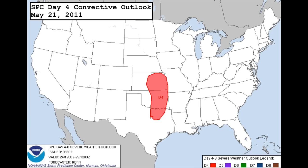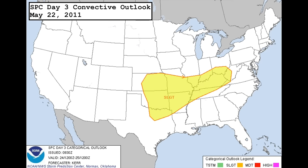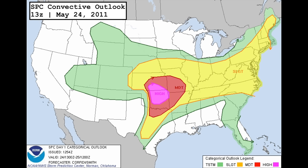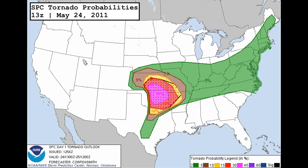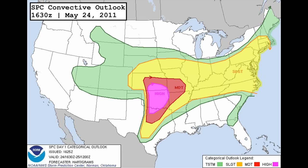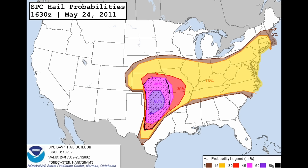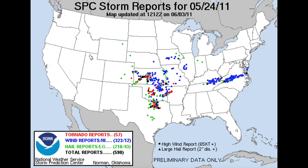May 24th, 2011 was a very well-forecast event, but model discrepancy and the potential for convection from the day before to negatively impact the environment dissuaded the Storm Prediction Center from adding in a risk area until the Day 4 outlook on May 21st. Confidence rapidly increased over the next few days. By the morning outlook on May 24th, a rare high risk had been outlined from southern Kansas into Oklahoma with a corresponding 30% hatched area for significant tornadoes. The high risk was expanded at the 1630 outlook, and tornado probabilities were increased to 45% along with a very rare 60% hatched area for large hail focused on central Oklahoma. We ended the event with nearly 600 severe reports, including 57 tornado reports from Kansas into Oklahoma, North Texas, and the Ozarks.